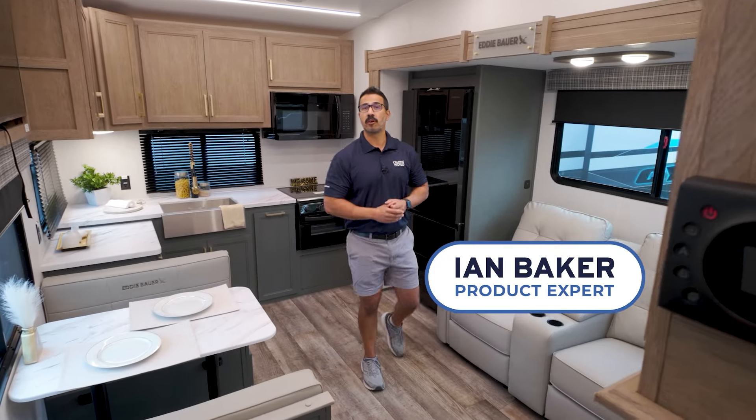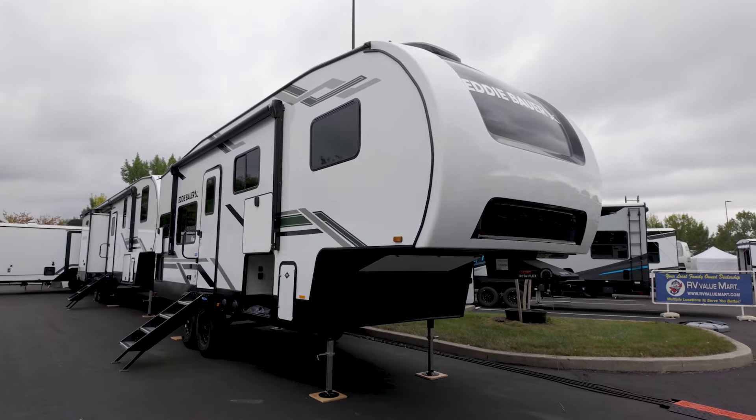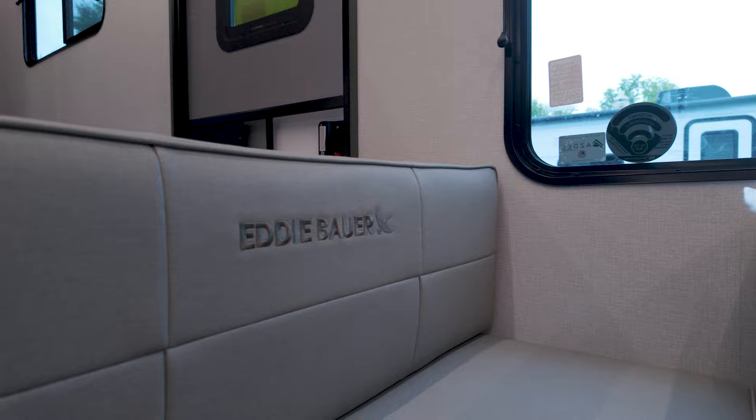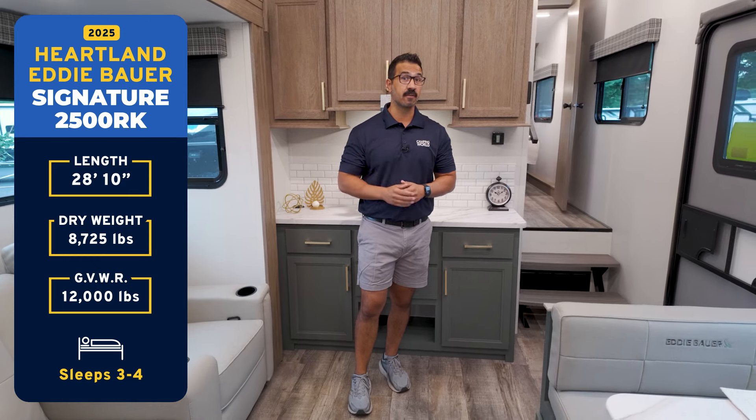Why is the Eddie Bauer 2500RK so iconic? Because this is affordable luxury redefined. Not only is this fifth wheel beautiful, but coming in around 9,000 pounds and well under 30 feet makes this a great option to be half-ton towable.